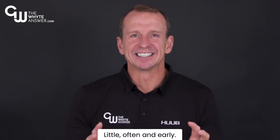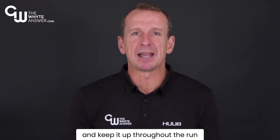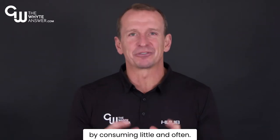Tip 5. Little, often and early. Start taking on fluids and nutrition early into the race and keep it up throughout the run, but make sure you avoid overloading the gut by consuming little and often.